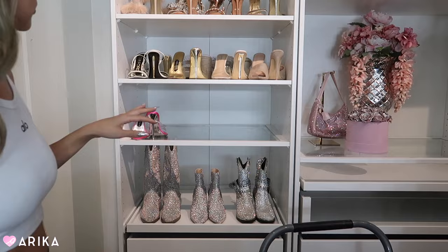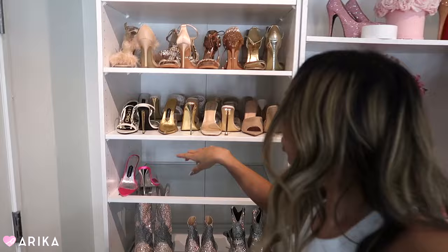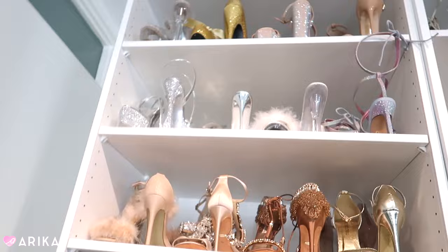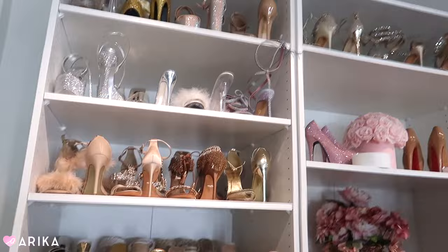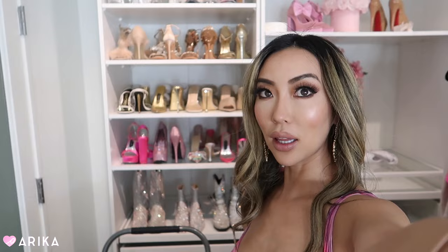I have to run to the event but this is what I have so far — I'm obsessed! I was able to put in a second row: all the gold shoes in front and a second row of neutrals and whites behind. Day two progress! I'll go to the event and maybe finish later tonight. The extra shoes are still over there to be added, but it's coming together and I love it. The shoe wall looks literally so gorgeous — just need to move the step stool but I'm still working on it.